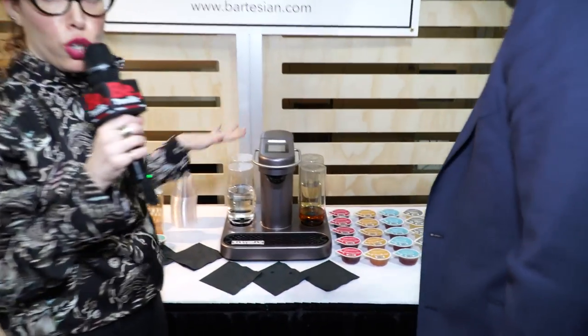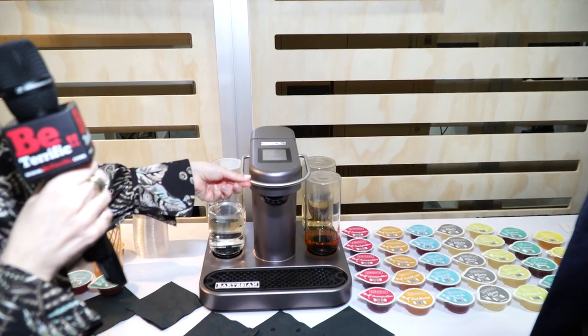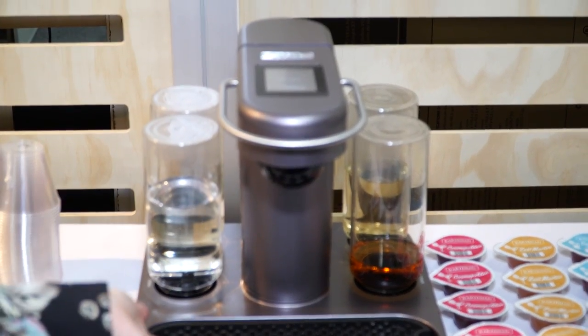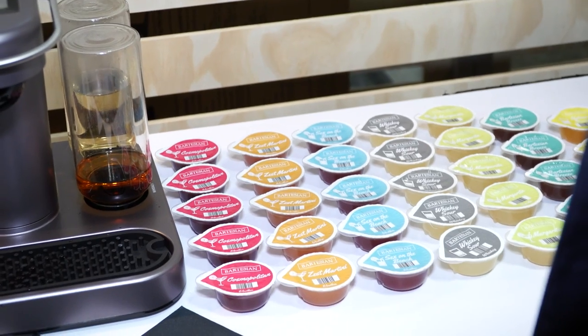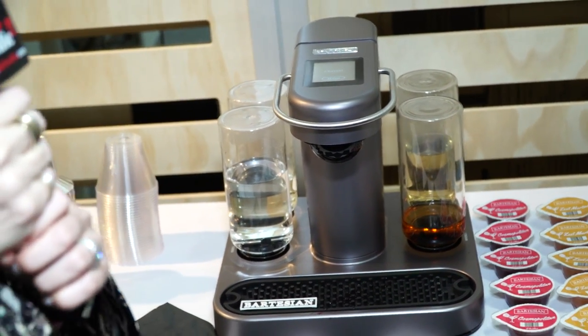Before we wrap up, I really want everyone to see how cool this looks — it really is a beautiful piece of equipment. Very streamlined, lovely handle, everything looks attractive. It would seamlessly fit into someone's bar — great for parties, great for daily life, great for the office. Anyway, thank you so much Ryan. This is Bartesian, I'm at Eureka Park, I'm Allison Dean, this is Be Terrific — see you real soon.